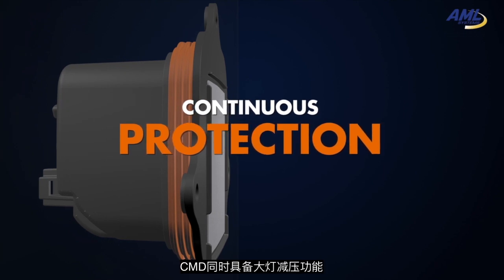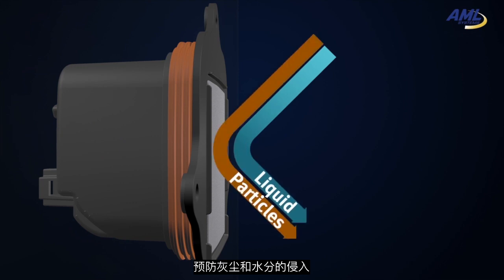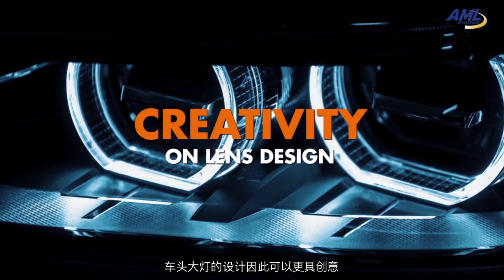The CMD also provides pressure venting for the headlight and prevents ingress of dust and water. It permits fanless headlamps and liberates creativity in lens design.